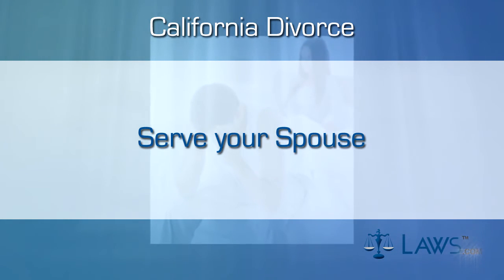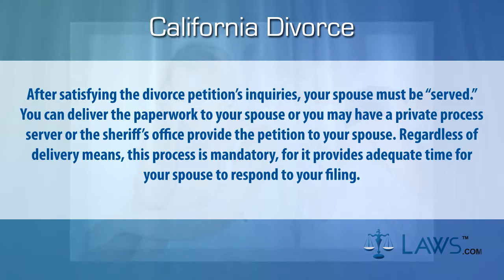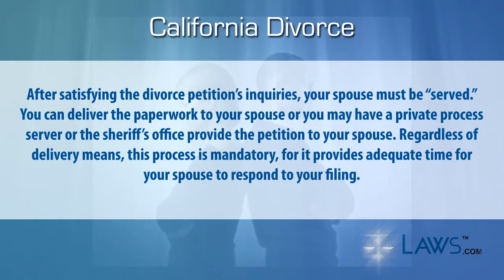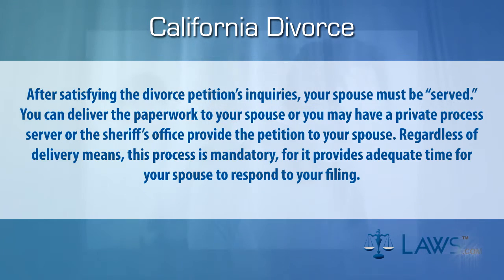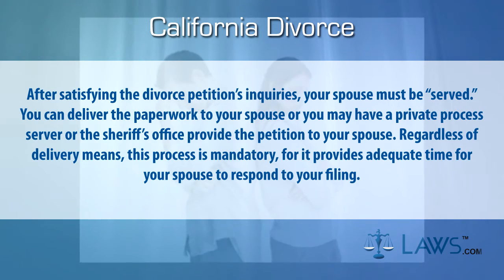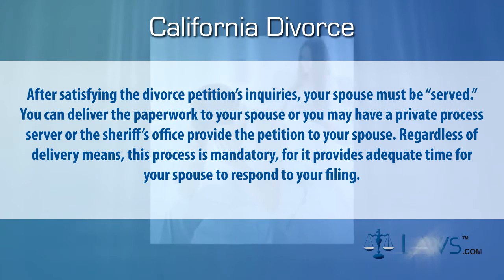Step three: serve your spouse. After satisfying the divorce petition's inquiries, your spouse must be served. You can deliver the paperwork to your spouse, or you may have a private process server or the sheriff's office provide the petition to your spouse. Regardless of delivery means, this process is mandatory, for it provides adequate time for your spouse to respond to your filing.